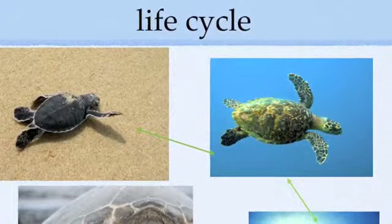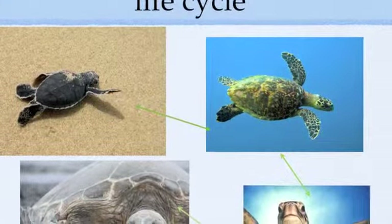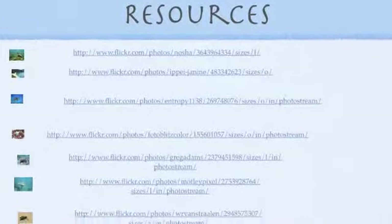Sea turtles start as baby sea turtles, go close to the water, and get bigger. When it's an adult sea turtle, it lays eggs and it starts all over. I hope you enjoy the video.